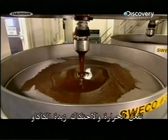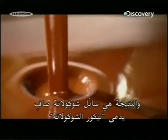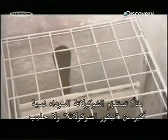First, the factory processes the nibs by grinding them. The heat and friction activates the cocoa butter, producing pure liquid chocolate called chocolate liquor. The company then adds other ingredients in various proportions depending on what chocolate they're making.